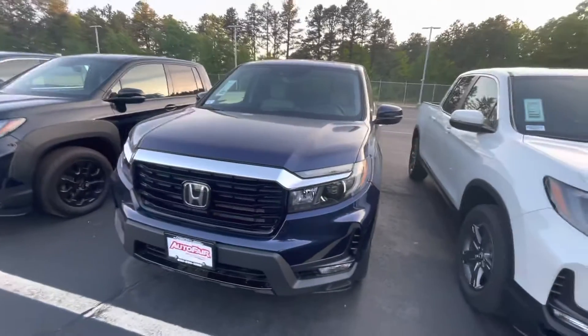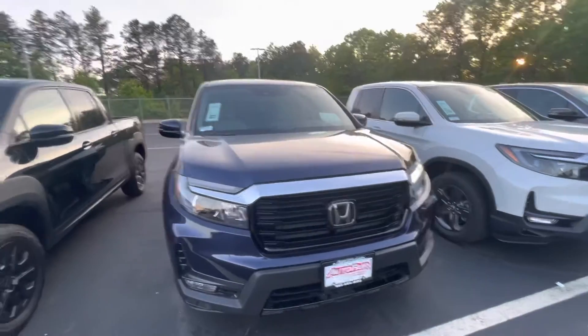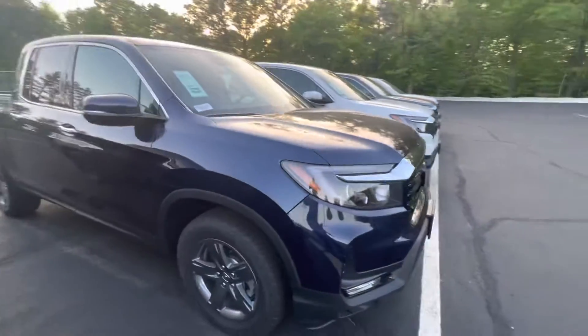Hey, how's it going today? This is Andrew from Audifair Honda. Thank you so much for inquiring with us on this 2022 Honda Ridgeline. This is the RTL-E trim. This is a very beautiful vehicle. I'm just going to do a quick walk around for you here and go over a few features.